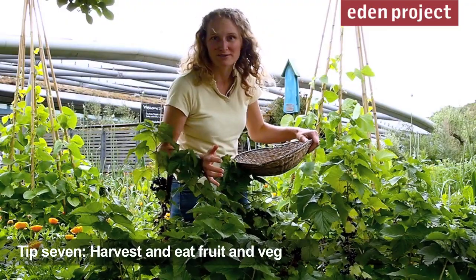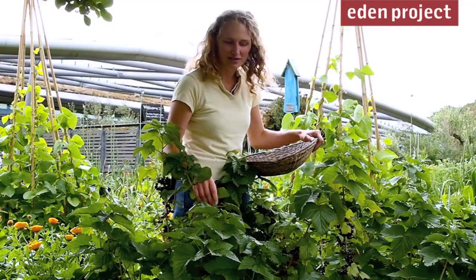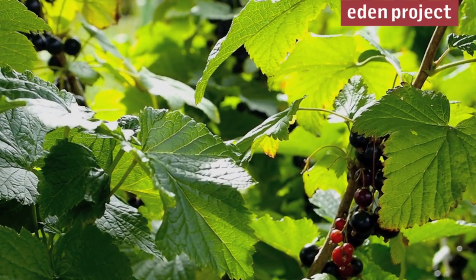Some crops come all at the same time so don't miss out on them — get harvesting them and make use of them by freezing them, making cordials, ice cream, or preserving them. That way you get to enjoy your black currants all year.